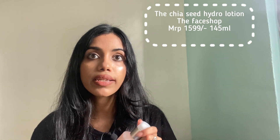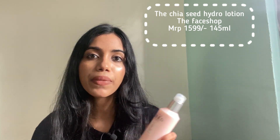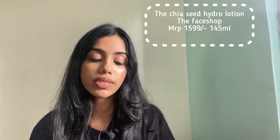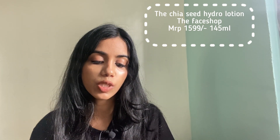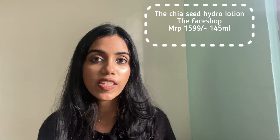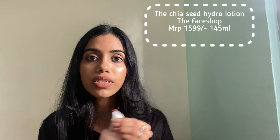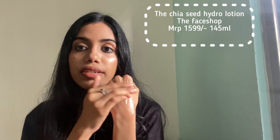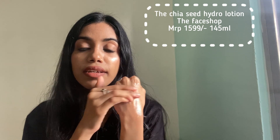The cap is not that intact so it's not very travel friendly — you might lose the cap. It does have a pump dispenser, which is a plus for the packaging. As far as I know it does not have SPF, which is one drawback. Apart from the cap issue, it's very very hydrating — you can see the glow.